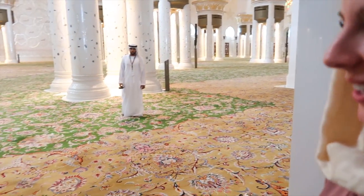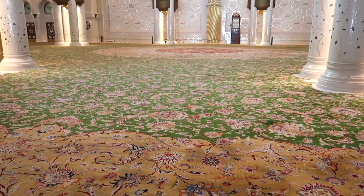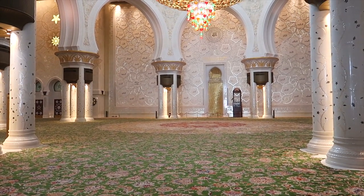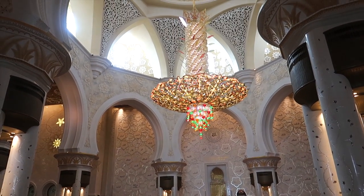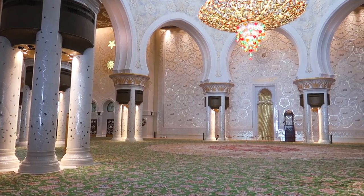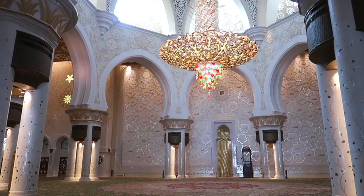The carpet in the main prayer hall is considered to be the world's largest hand-knotted carpet, predominantly made from wool. This is the third largest chandelier in the world, as mentioned, made from Swarovski crystals. On the Qibla wall you can see the 99 names of Allah in traditional Kufi calligraphy.